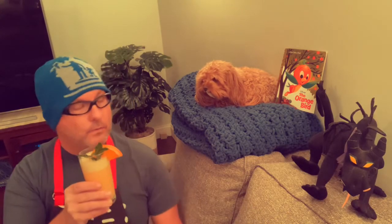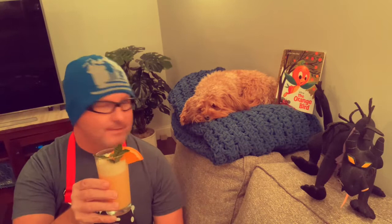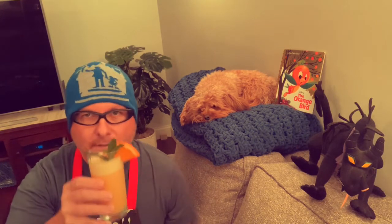All right, it is time to try the Orange Bird Flip, Sophie. See how it has the froth on top? The egg gives it that froth — or at least that's what I was told. But anyway, here we go — the Orange Bird Flip. I can't wait to try this.